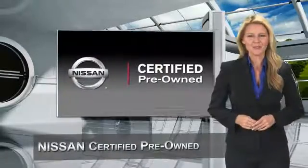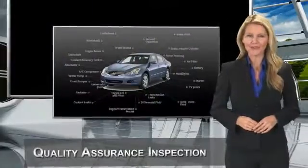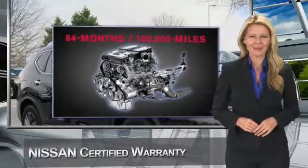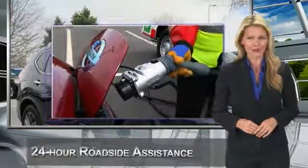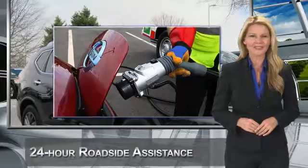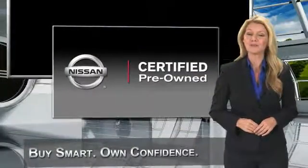Every certified pre-owned Nissan meets or exceeds comprehensive criteria and passes a rigorous inspection. We look at everything with meticulous detail before admitting any vehicle into the Nissan Certified Pre-Owned Program. See your Nissan dealer to find the certified pre-owned vehicle that's right for you.